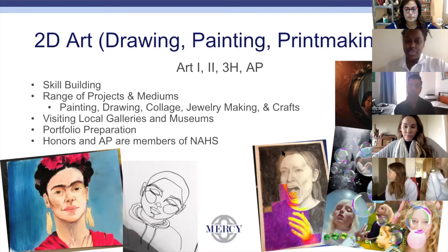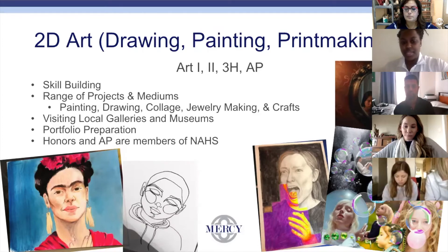These classes also allow students to be members of the National Art Honor Society. The photos give you an idea of the different levels — the first two are level one, the second is level two, and the last two are AP students.